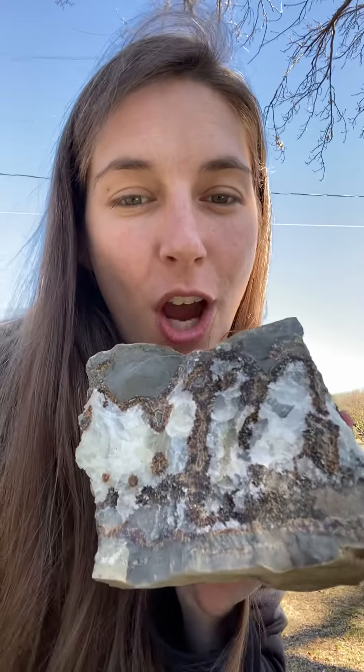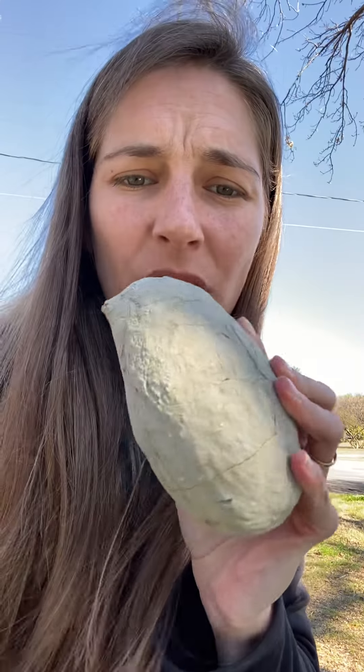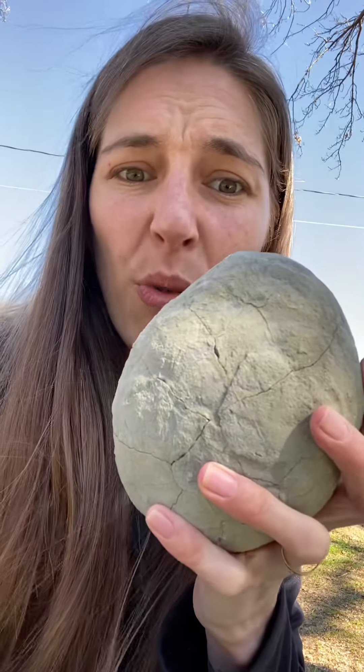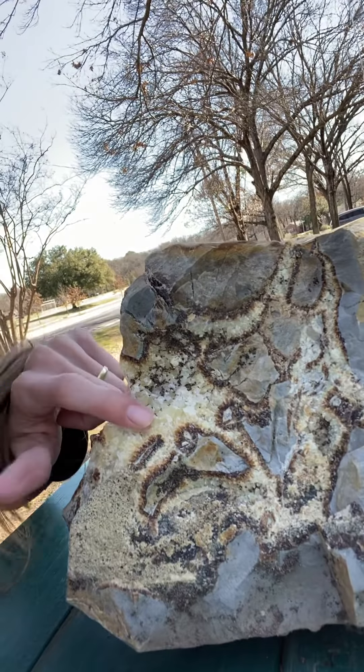So it's a septarian nodule. Look at how spectacular this is — different colors and textures. What's even cooler about it is that it actually comes in the geode form. Geode meaning that on the outside it looks much different than it would on the inside. So this outside piece just looks like a regular old rock.